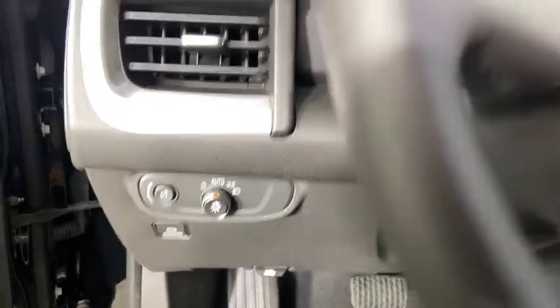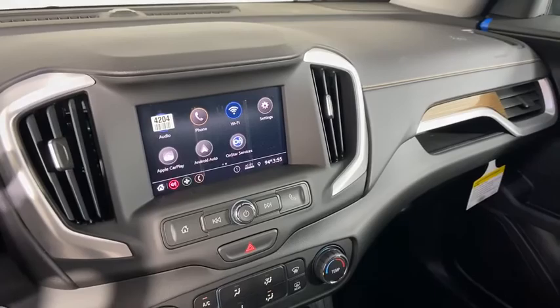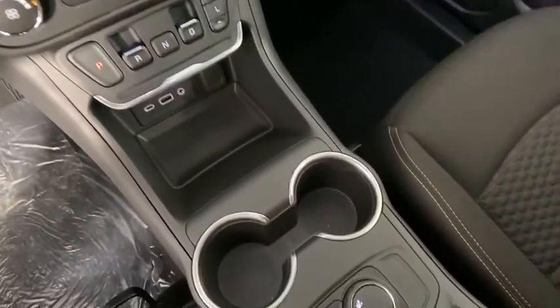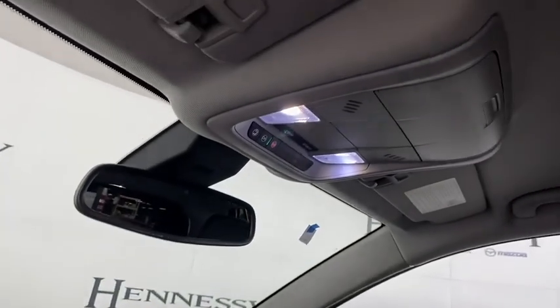Compass, security system, tachometer, overhead console, remote keyless entry, panic alarm, brake assist, rear window wiper, driver vanity mirror, front reading lamps, tilt steering wheel.